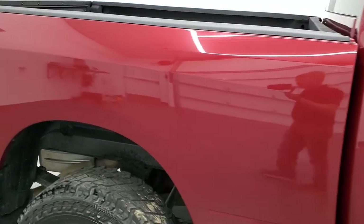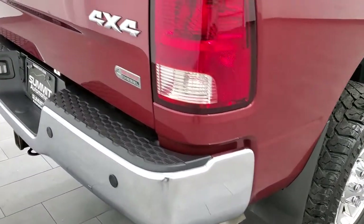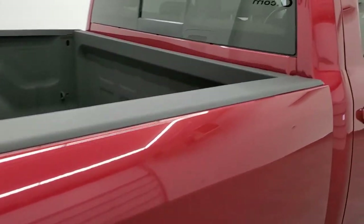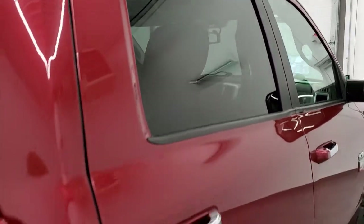We take these HD videos so if you are far away or even if you're close by and just cannot make the trip down but you're still interested in purchasing the truck, you can see the truck, hear the truck and have confidence in the vehicle that you're looking at before you even get here. So when you do get here, there's absolutely no surprises and you can make a smart buying decision from the comfort of your own home.